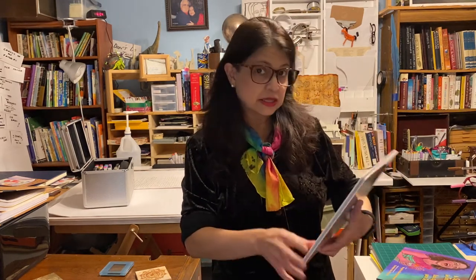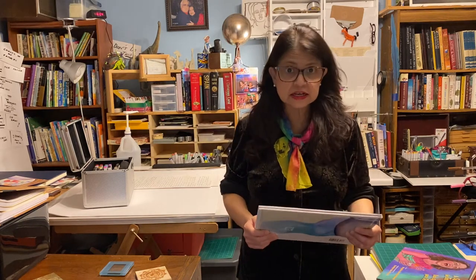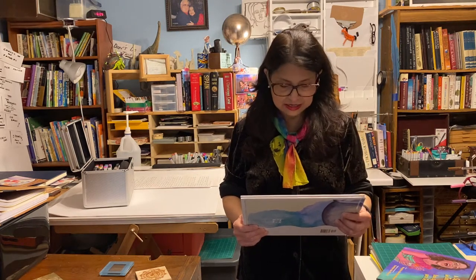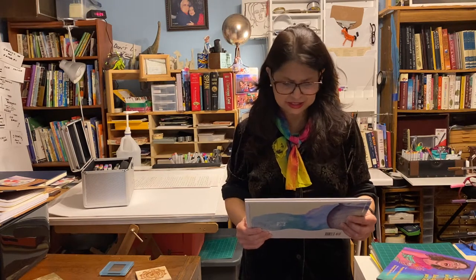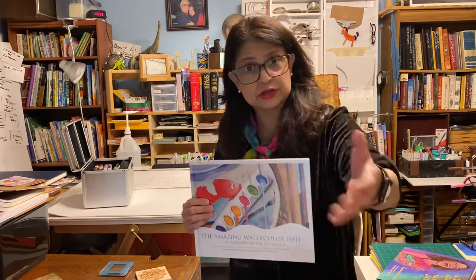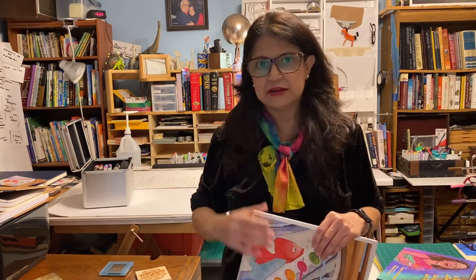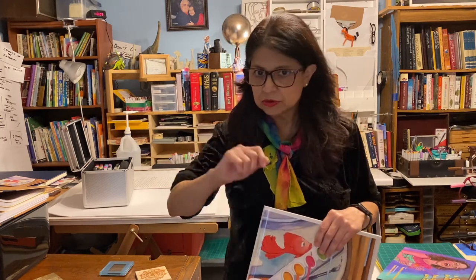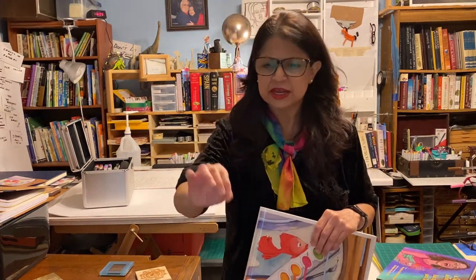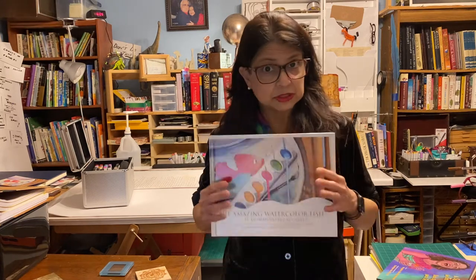I'm going to read 'The Amazing Watercolor Fish' to you in a bit — it'll be our example for watercolor. For watercolor, I studied with EB Lewis, a very famous children's illustrator with three Caldecott honors and many Coretta Scott King awards. We would study via Skype — every week for half an hour we would paint together, and he would look over on my computer and give me feedback on color and mark-making.